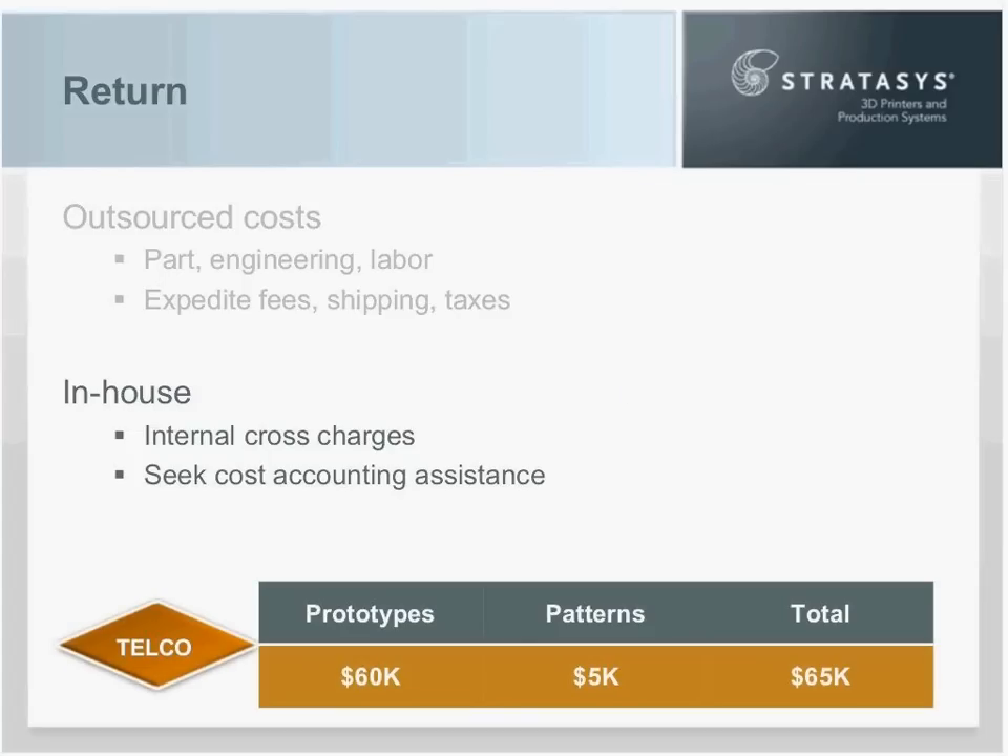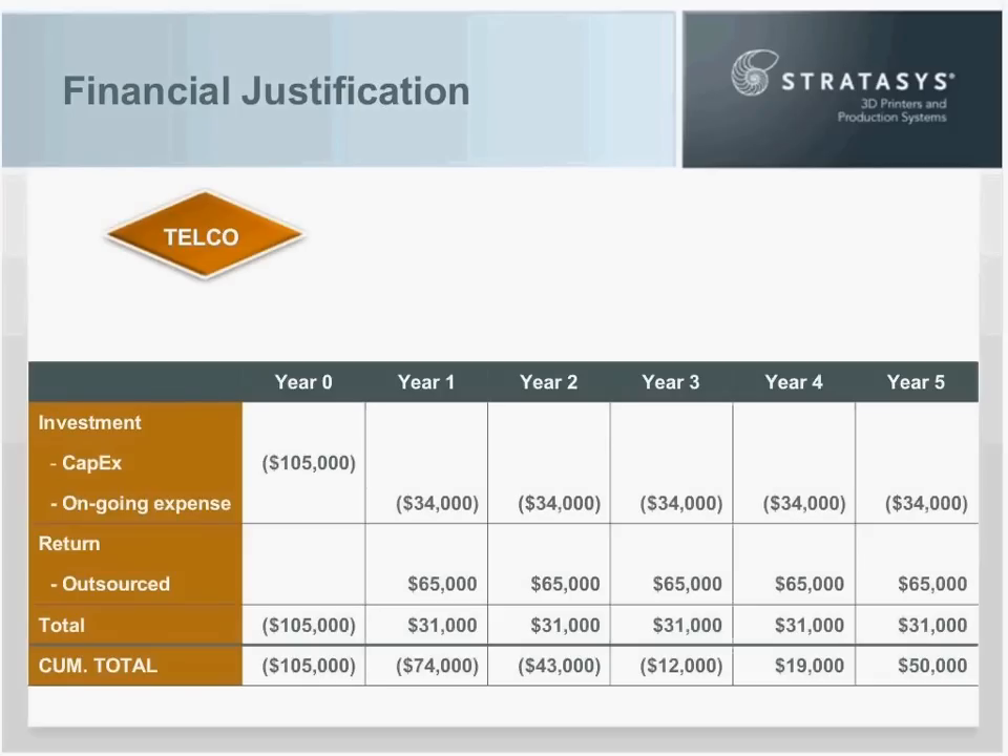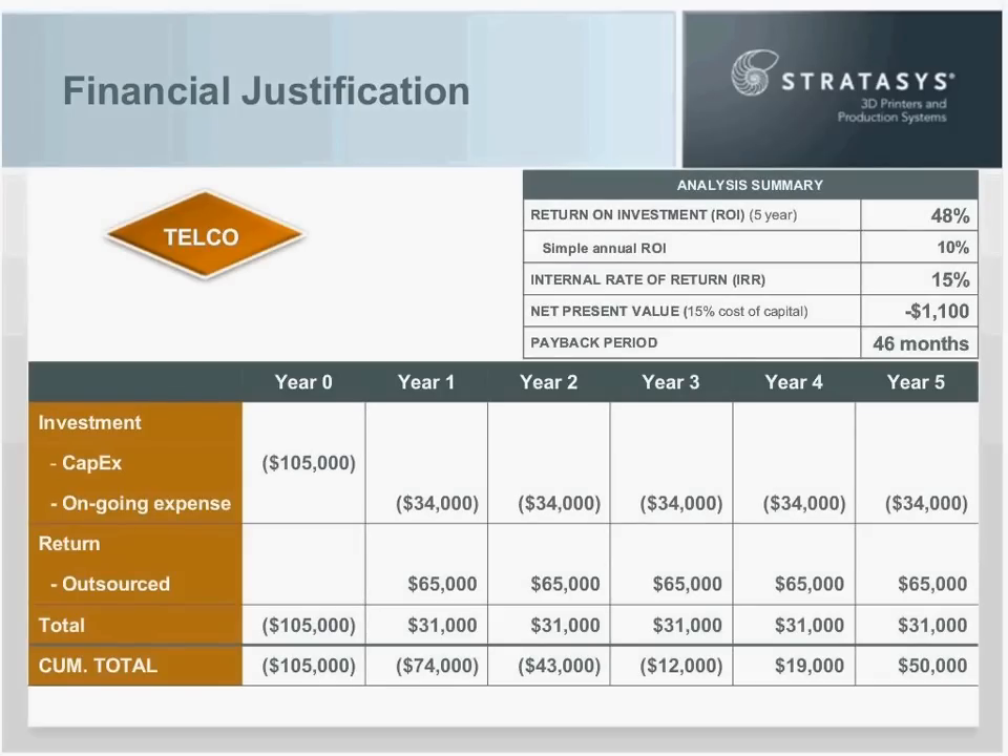For Joe, he's determined he can save $60,000 in prototypes. He has $80,000 in outsourced prototype and pattern expense — conservatively bringing $60,000 of the $75,000 prototype spend in-house. For patterns, he can do all of it on his new additive manufacturing machine — totaling $65,000 a year in savings. Now we drop that into our financial template: a new return line of $65,000 a year.